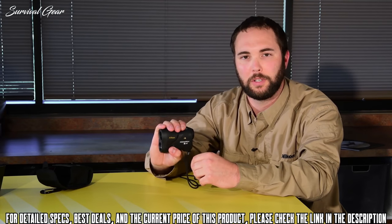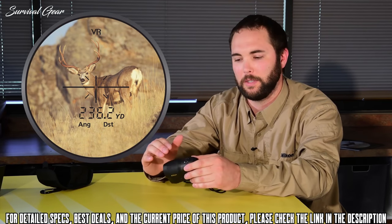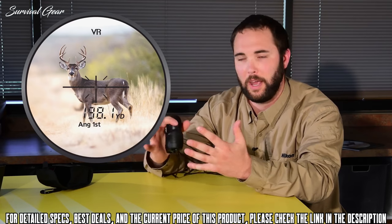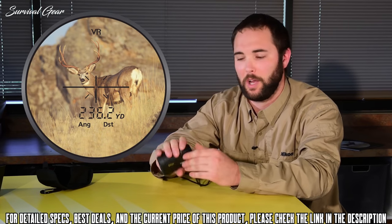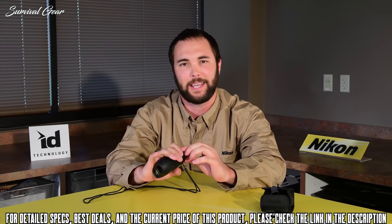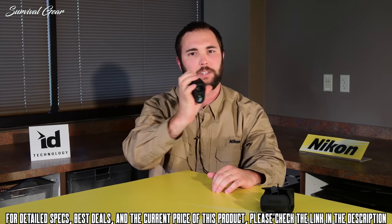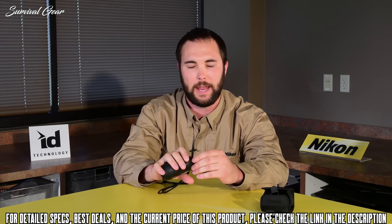The third mode option gives you first target priority locking or distance lock priority. Anytime there are trees or rocks behind the animal, first target locking will pick up the animal first, knowing everything behind it is not the priority. With distance lock priority, if the animal is behind some trees, it will actually range through those trees and hit the animal for the true distance. It also comes with eight seconds of continuous scan — hold the button and you can move it around, ranging continuously for eight full seconds to map and plot your surroundings.